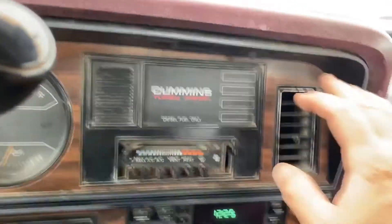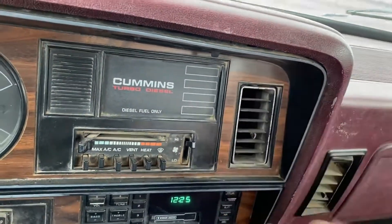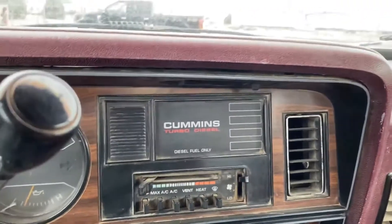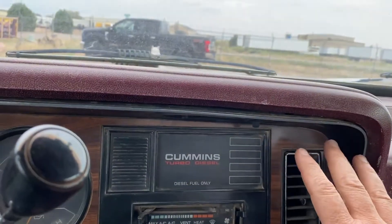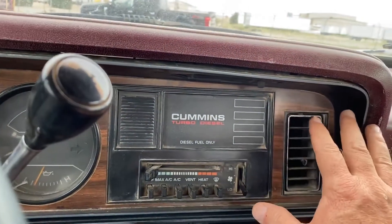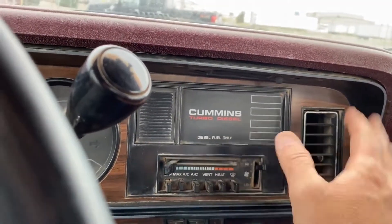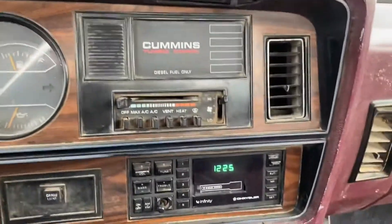The AC is on. There's a hint of cold coming out. It's about 90 out, but it's not cooling off very much. The fan does go off and on, so we'll leave it on for a little bit.